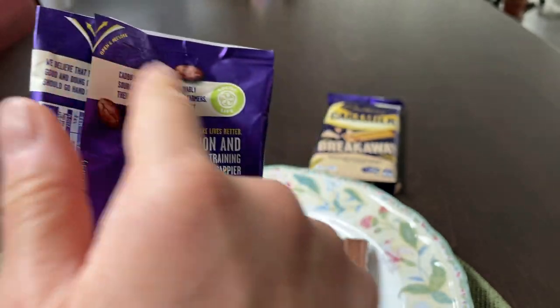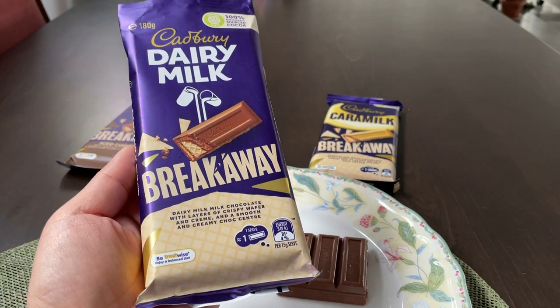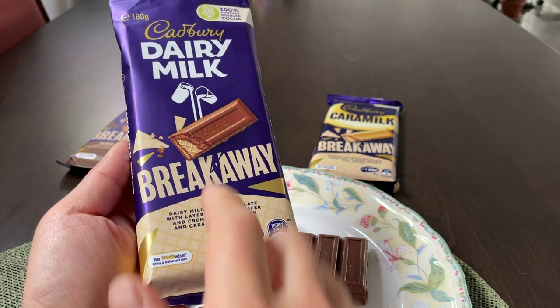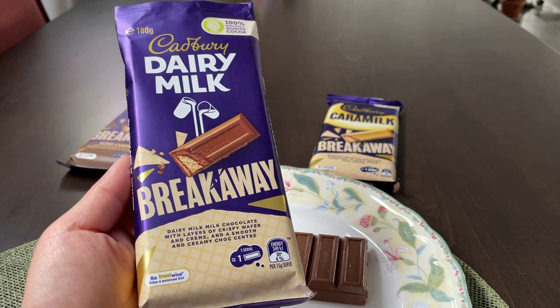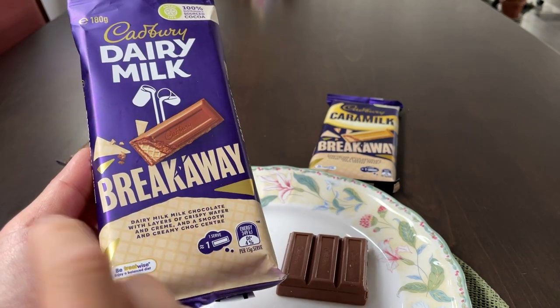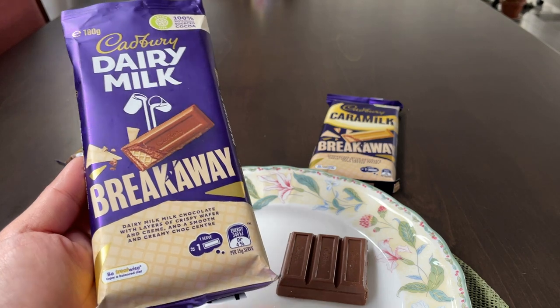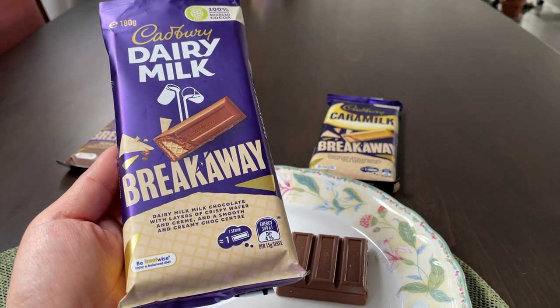These are resealable packs, which is handy. So what do we think of this one? Very nice — I thoroughly enjoy this. I do enjoy wafers to begin with, so in a nice Cabri dairy milk chocolate package, I would give this 9 out of 10. The only downside is, of course, it's high in sugar. You'll be able to see this on a product table at the end of the video.